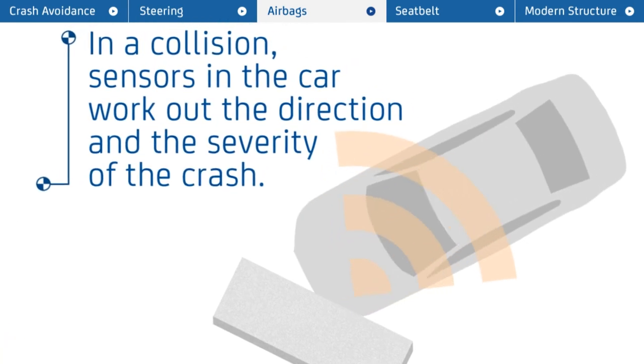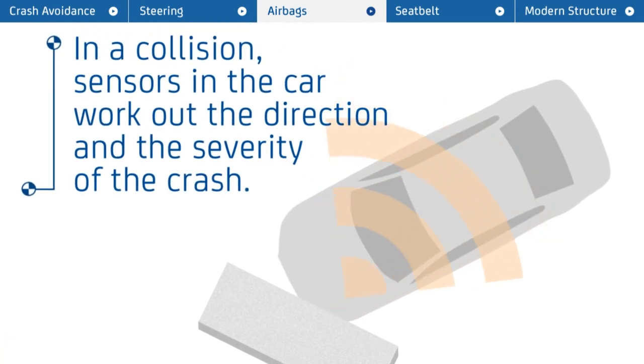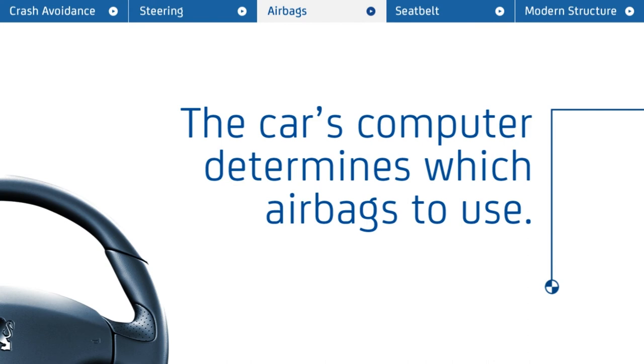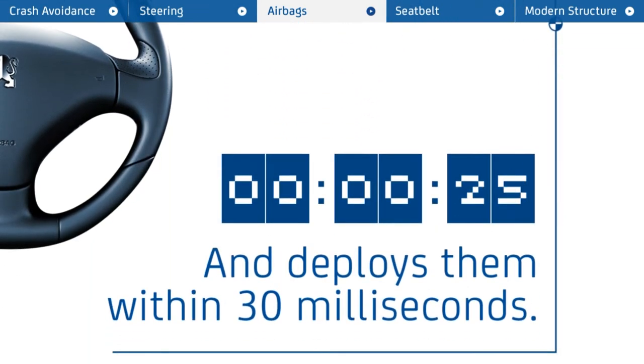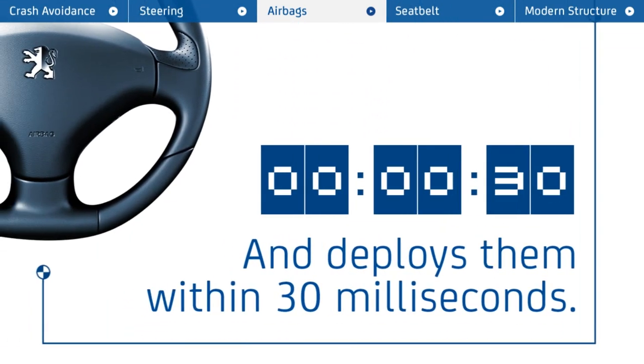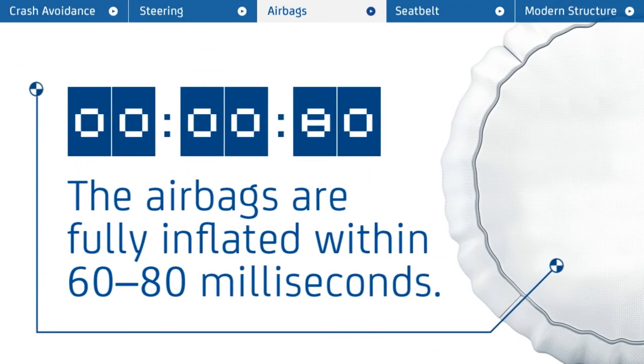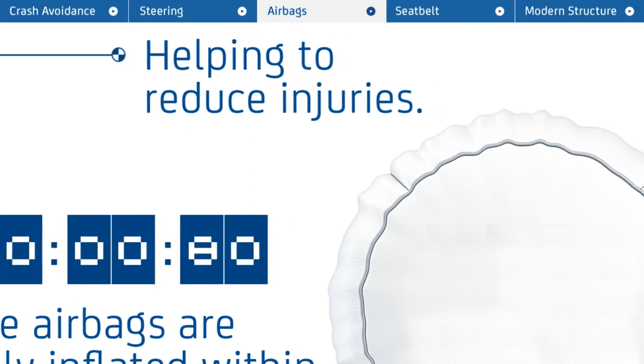In a collision, sensors in the car work out the direction and the severity of the crash. This is then communicated to the car's computer, which analyses the information, works out the best airbags to use and deploys them within just 30 milliseconds after impact. The airbags are fully inflated within 60 to 80 milliseconds, helping to reduce injuries.